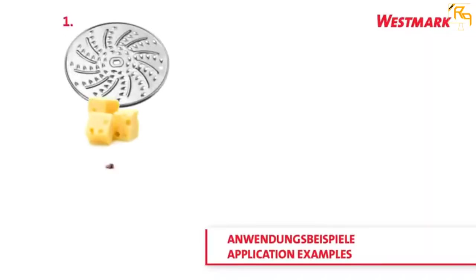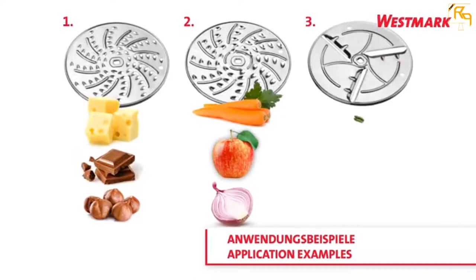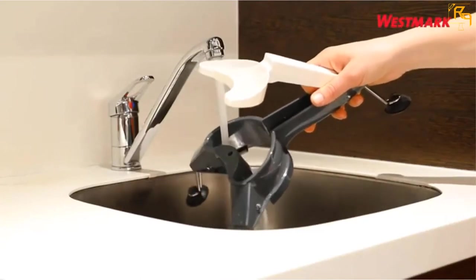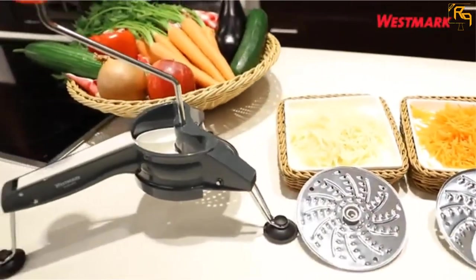You can use it with a wide range of foods, including hard cheese, vegetables, fruits, and nuts, among others, making it versatile. It also has an ergonomic handle that makes it easy to handle during operation for perfect results. It further folds with ease, which makes it comfortable to store as it occupies less space.